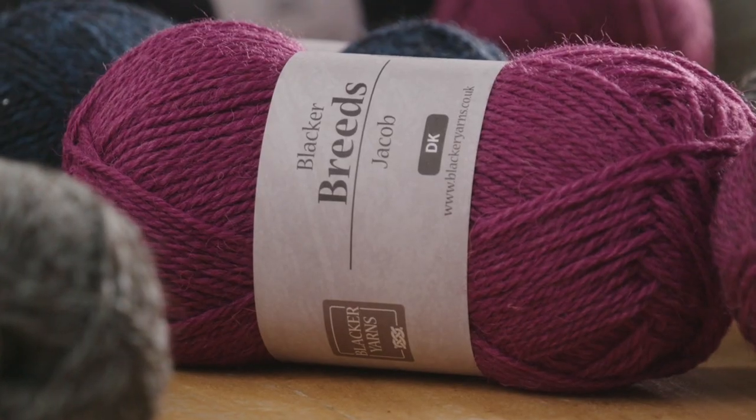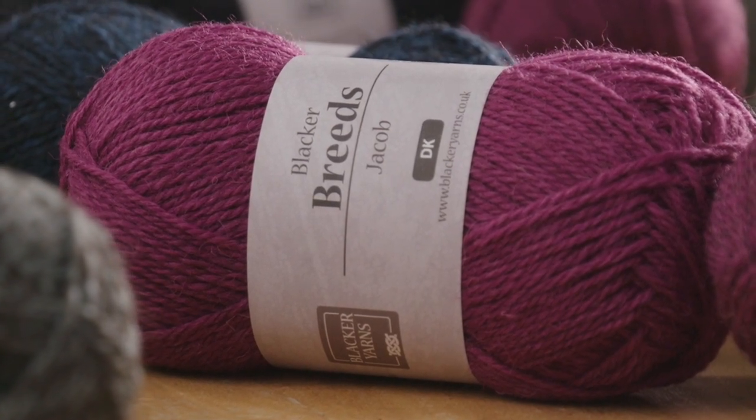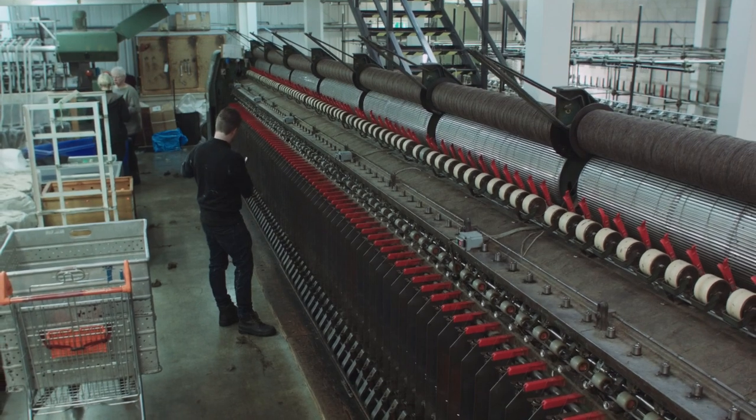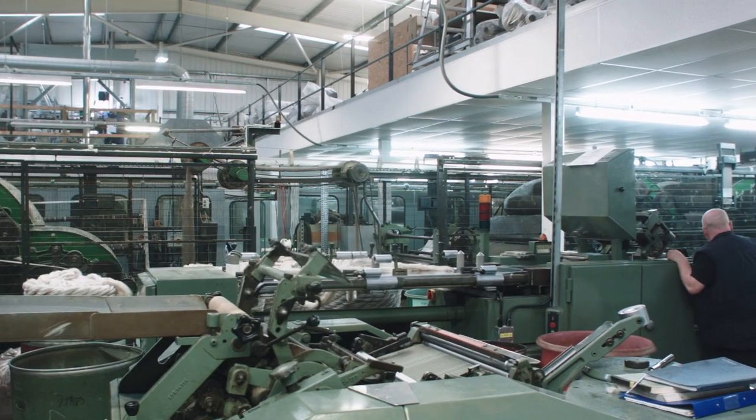The sort of stuff that we do here is really high quality. Our mill is unique because we do everything from beginning to end all under one roof. There's an enormous variety of different types of wools, and knowing what they can be made into to make the best of the fibre is what we are expert at.